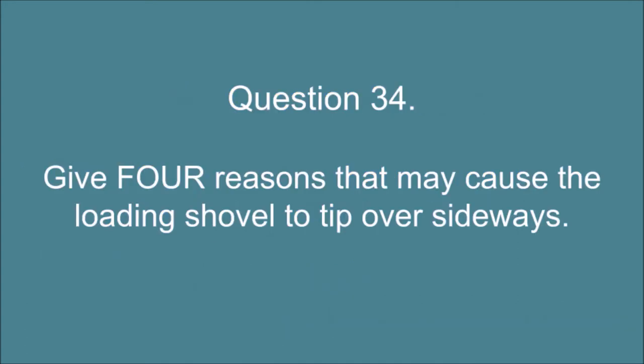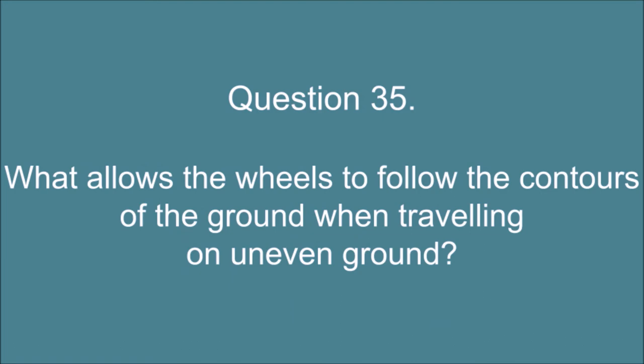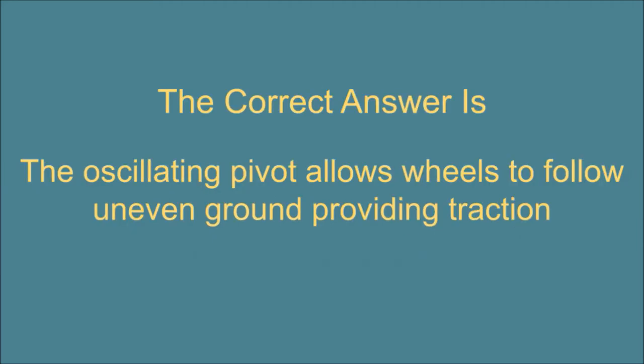Question 34. Give four reasons that may cause the loading shovel to tip over sideways. The correct answer is: 1. Turning at speed. 2. Turning with the bucket raised. 3. Uneven load in the bucket. 4. Turning on slopes or ramps. 5. Soft ground and incorrect tire pressure. Question 35. What allows the wheels to follow the contours of the ground when traveling on uneven ground? The correct answer is: The oscillating pivot allows wheels to follow uneven ground providing traction.